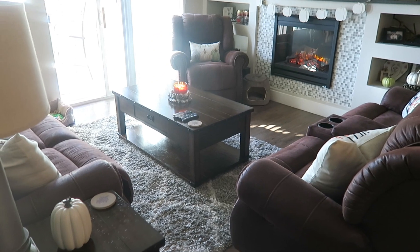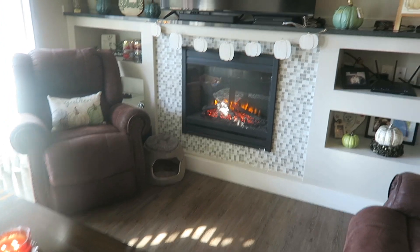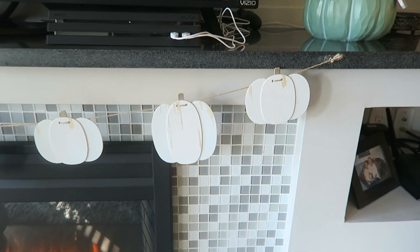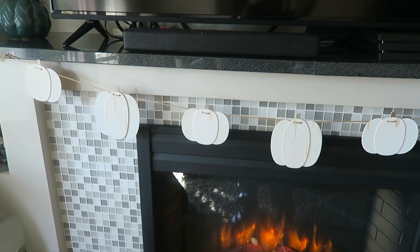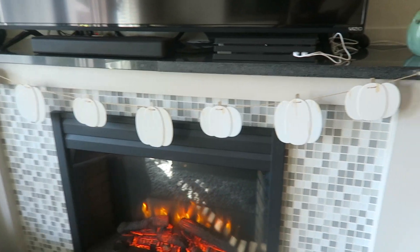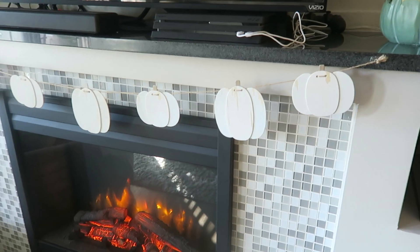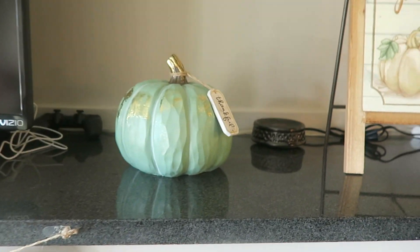So let's go ahead and start in the living room. We'll start up here by the fireplace. This is new — I didn't have this up last year. These hanging pumpkins here, I've had them for a couple years. I put them up at our house when we had it. We had these above the window, but I didn't put them up here last year. So I decided to go ahead and put those above the fireplace. I just strung them up there this year. I got those at the dollar spot at Target.